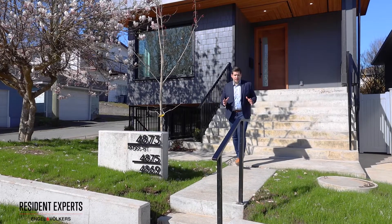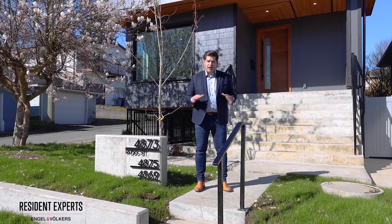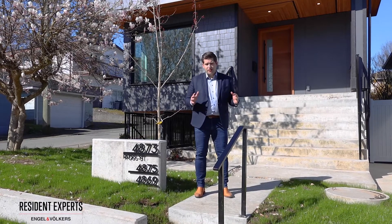Hey everybody, it's Scott Regamble with The Resident Experts. Welcome to our stunning new listing at 4873 Ross Street in East Vancouver. This brand-new, beautiful, modern, Scandinavian-designed family home comes equipped with a basement suite and a laneway house. You're gonna love it. Let's go take a look.